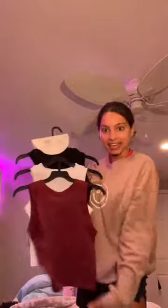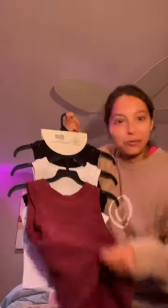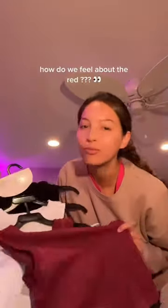The first thing I got are these tanks — a red one, like a little rusty maroon moment, a white, and a black. The quality is so good. The white isn't even see-through. At first I wasn't sure about this red because I'm not a big red person, but I think it's gonna be good for fall.